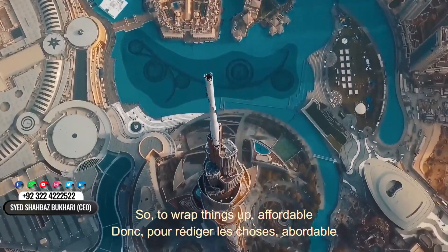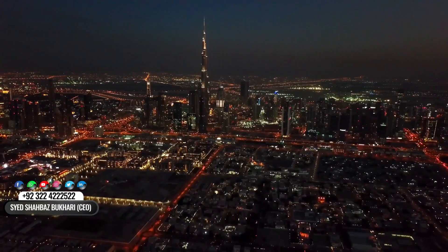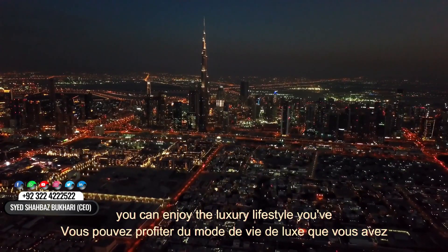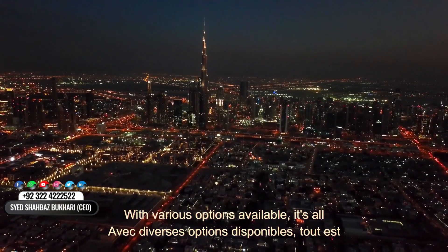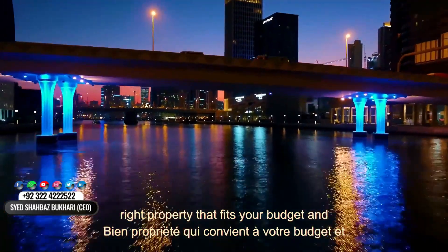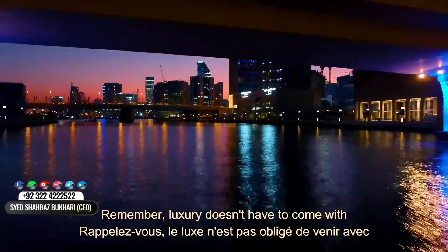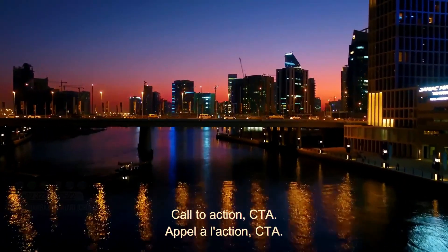So, to wrap things up, affordable waterfront living in Dubai is not just a dream — it's a real possibility. You can enjoy the luxury lifestyle you've always wanted for just $163,000. With various options available, it's all about doing your research and finding the right property that fits your budget and lifestyle. Remember, luxury doesn't have to come with a hefty price tag.